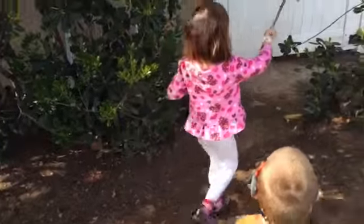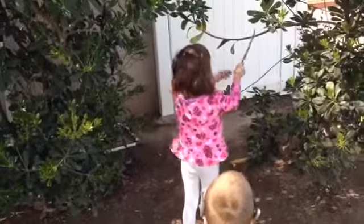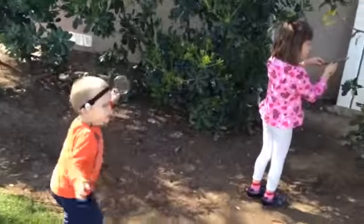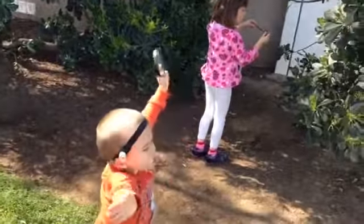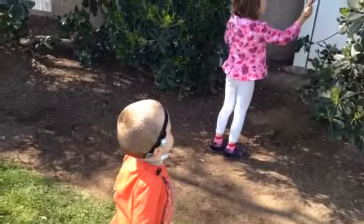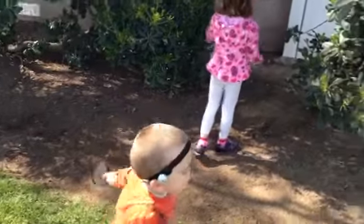Hi little buggy bug bug. No buggy bug! No! Go! Do it! Get it! Wait — you want Godzilla to eat it or you want Godzilla to not eat it? Not eat it.